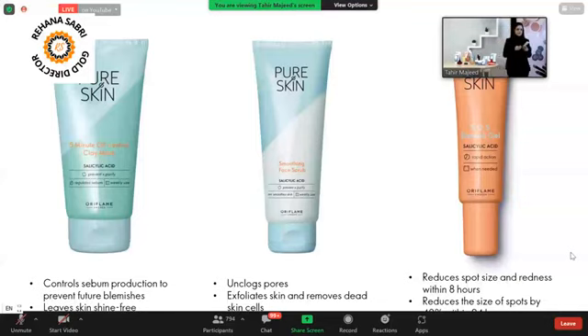Next is the Pure Skin Smoothing Face Scrub. It makes your skin smooth and unclogs your pores — because blackheads and different impurities clogging your pores lead to pimples, blemishes, and dark spots. It deeply cleanses and exfoliates your skin to remove impurities. You can use it once or twice a week.